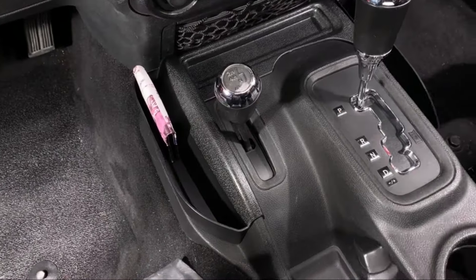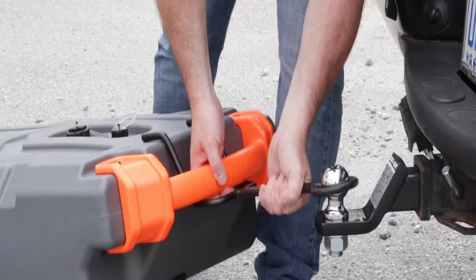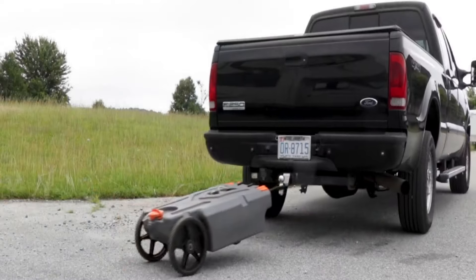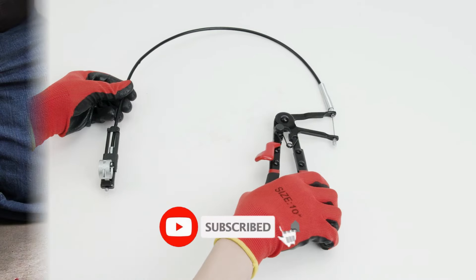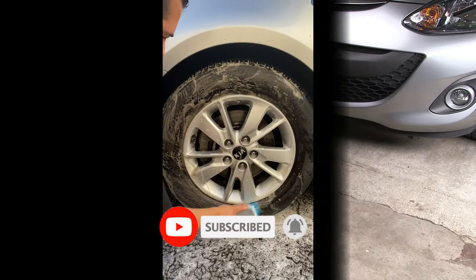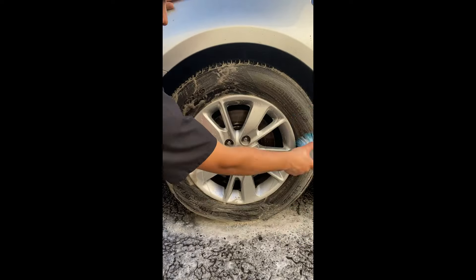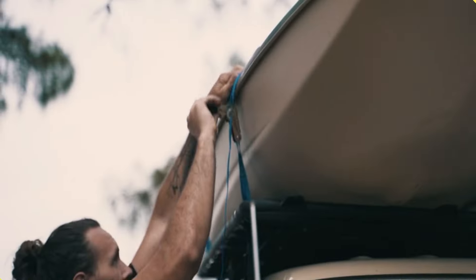Discover essential products designed to simplify your life and elevate your experiences. From waste management to automotive essentials, we've got you covered. Join us as we showcase innovative solutions for your everyday needs. Explore these must-have products further by clicking the buy now links in the description below. Your journey to convenience and efficiency starts here.